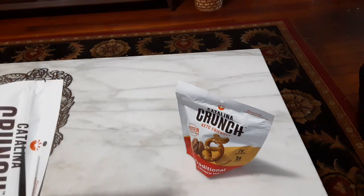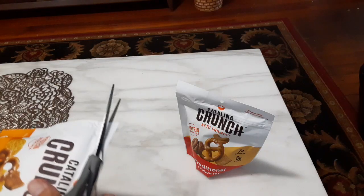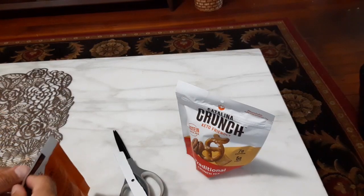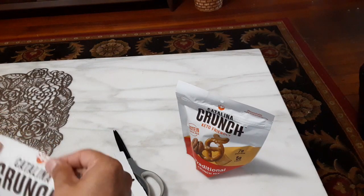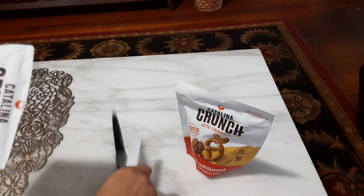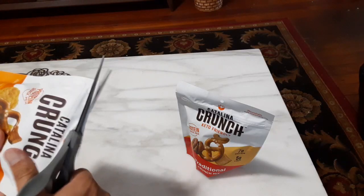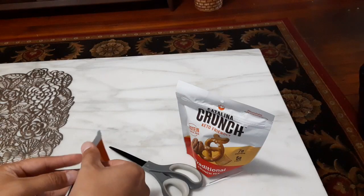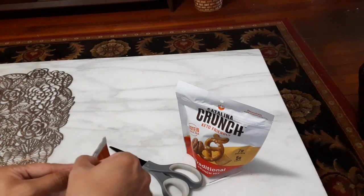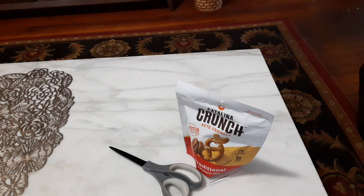Let me go ahead and open the Cheddar one first. Similar to the cereals, I'm going to cut it with scissors, because when I ripped that first Catalina Crunch cereal bag it didn't rip well — and when you have an 11-ounce bag that's not resealing properly, that's not fun. Better to just do this. Okay, so this is the Cheddar — let me get it open here.